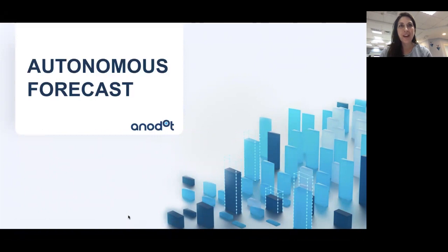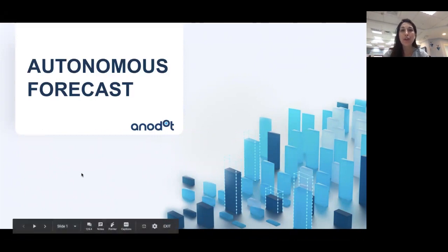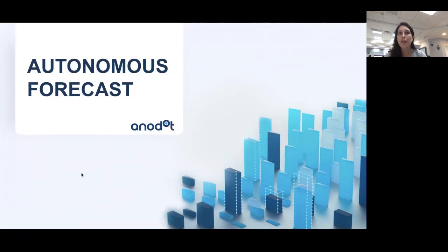Hello! Thanks for waiting and welcome to Anodot's webinar on our all-new forecasting tool, Autonomous Forecast. Thank you so much for joining us. We've been working really hard on this new product and we wanted you, our customers, to be the first to hear about it before its release. So you're getting the first ever access to Autonomous Forecast.